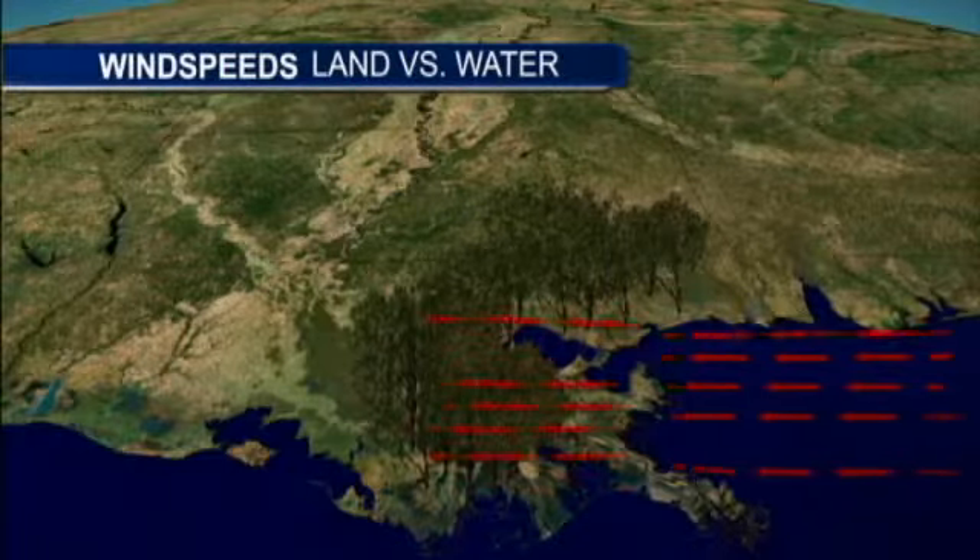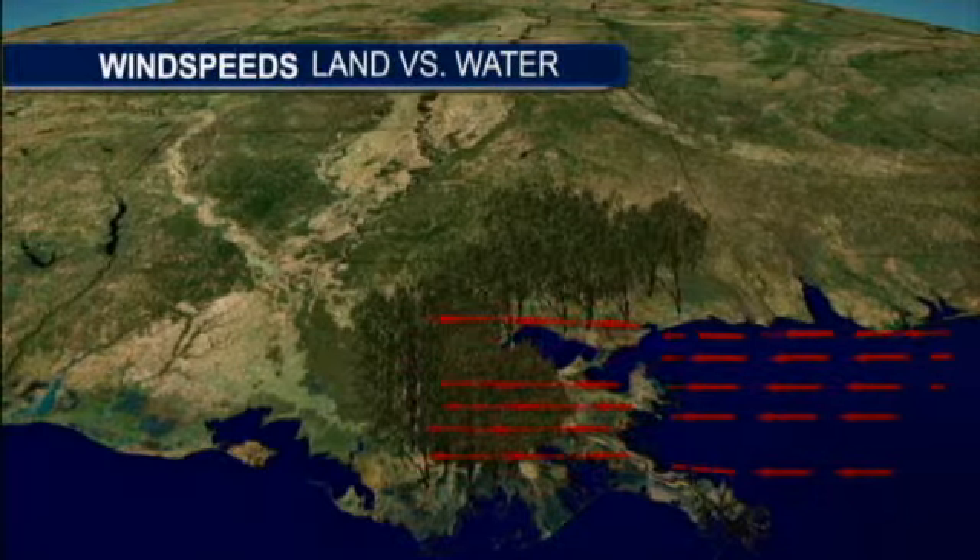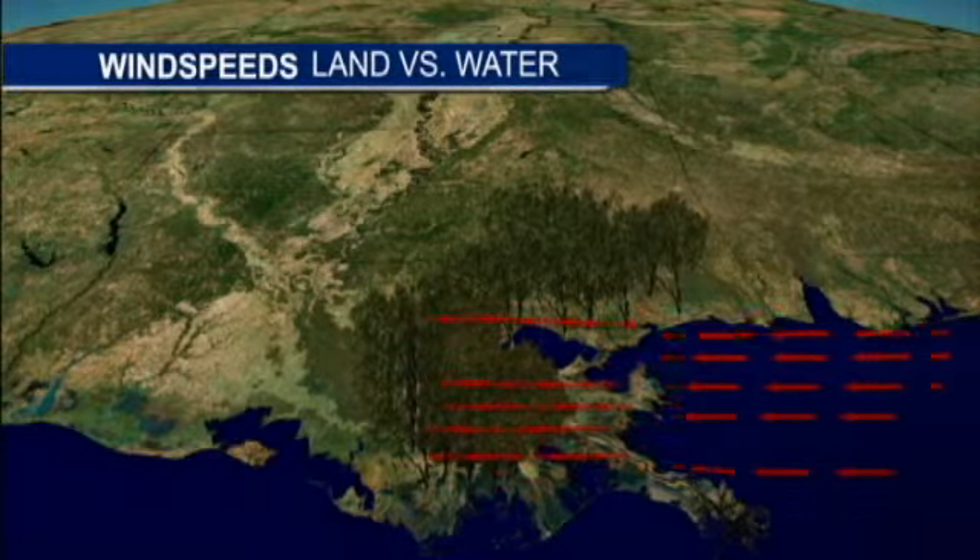When wind moves across open water, it accelerates. There's nothing to slow it down. I want to show you this graphic of southeast Louisiana — you see the red arrows really whipping from east to west, and notice how they slow up.